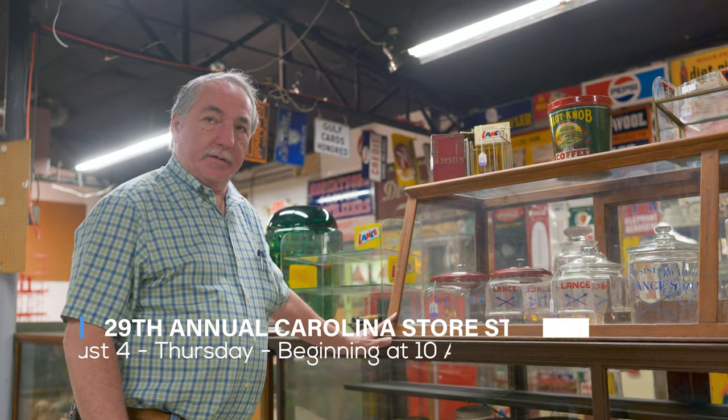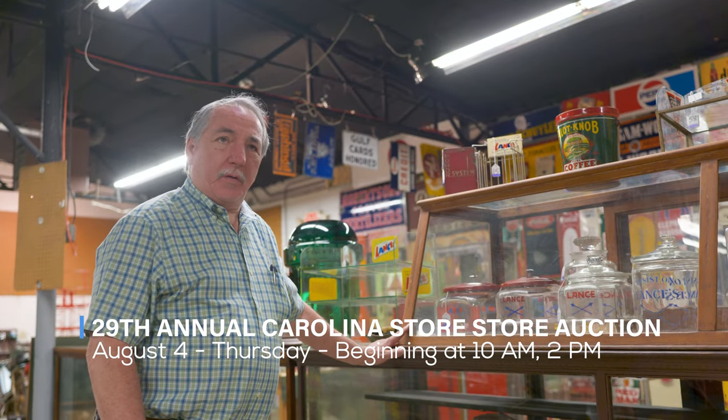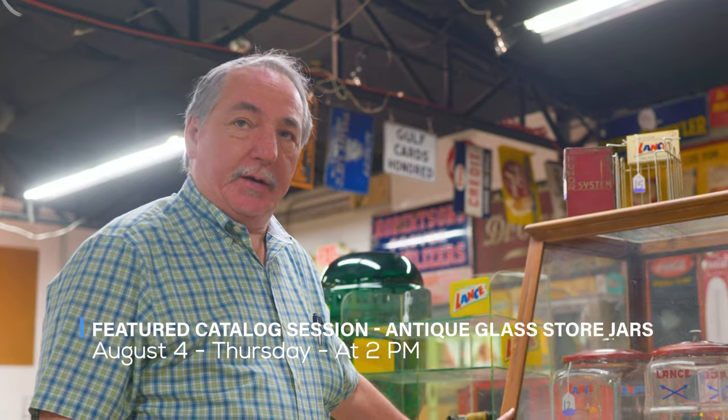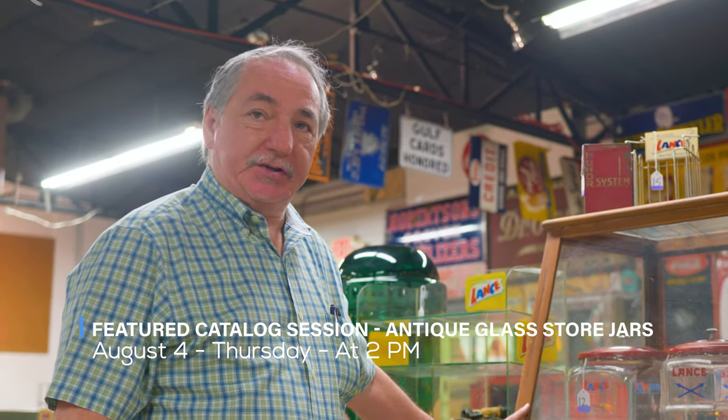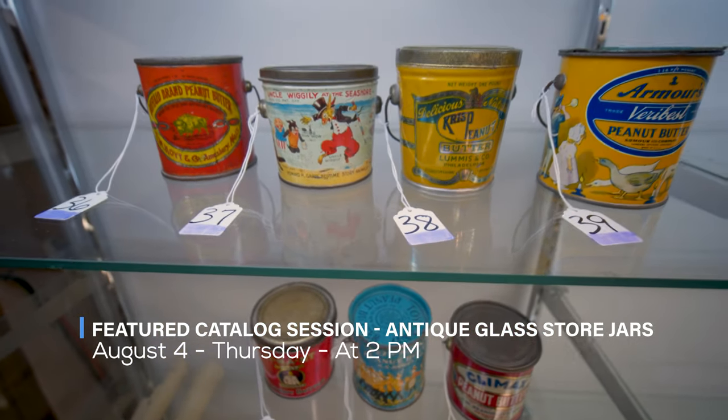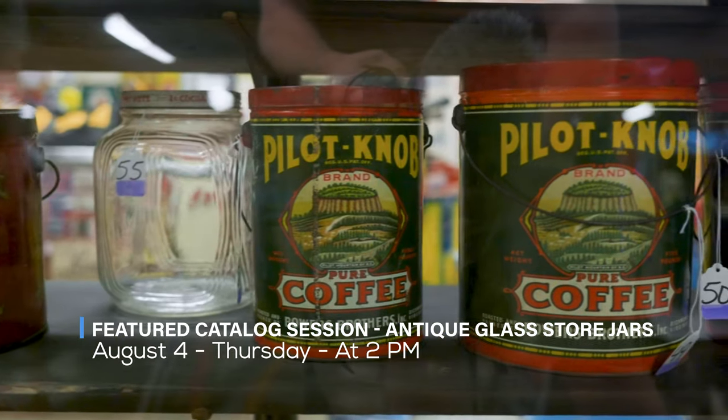Day one, Thursday, August 4th, we will go with about 400 lots between 10 a.m. and 2 p.m. At 2 p.m., we have the featured catalog session of antique glass store jars and advertising peanut butter tins, coffee tins, and related.